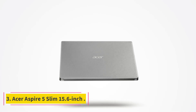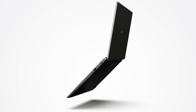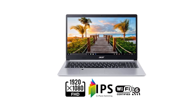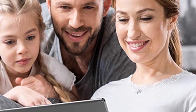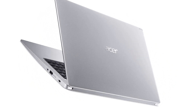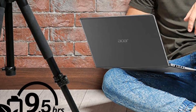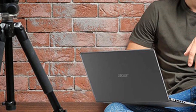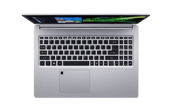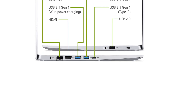Number 3: Acer Aspire 5 Slim, 15.6-inch, 10th generation Intel Core i5 processor, Full HD IPS display, NVIDIA GeForce MX250 2GB DDR5 graphics, 8GB DDR4, and 512GB SSD. The Acer Aspire 5 10th generation Intel Core laptop delivers on every aspect when it comes to computing. This laptop glides through tasks with ease, with sharp, crisp visuals showcased on the 15.6-inch Full HD IPS screen.